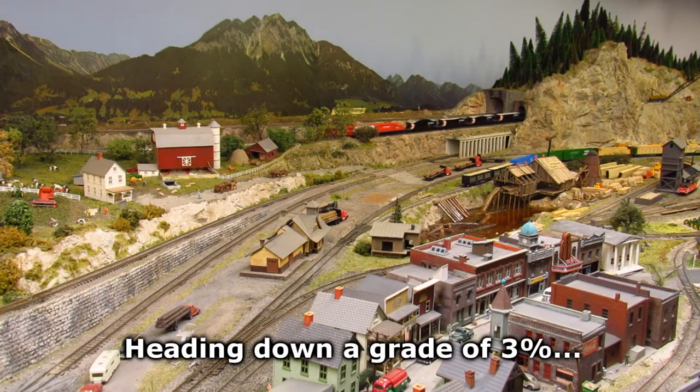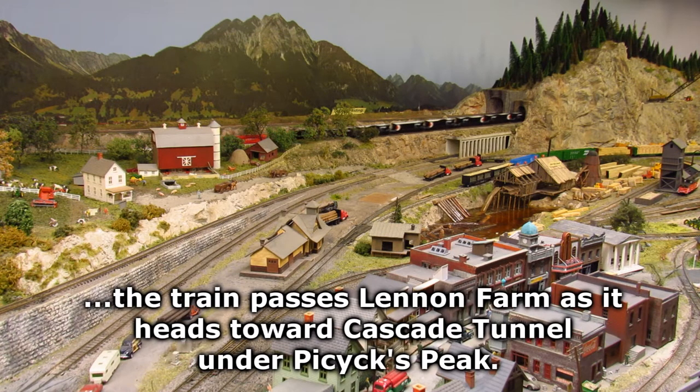Heading down a grade of 3%, the train passes Lennon Farm as it heads toward Cascade Tunnel under Pi 6 peak.